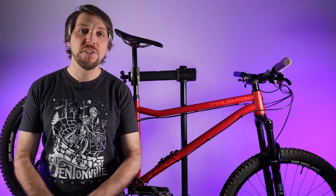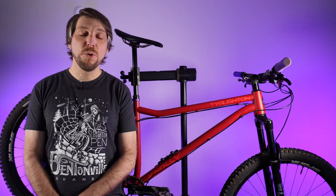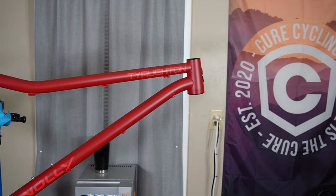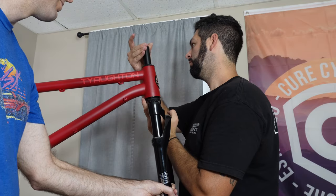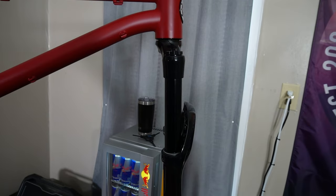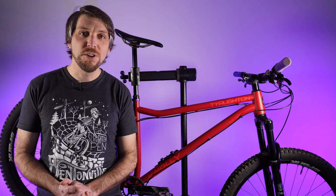Any bike that forces me to go to Missouri is going to get knocked down a couple points. Fun fact, I was actually born in Missouri, so I can make that joke and not feel terrible about it. Jokes aside, Jared from Cure Cycling lives just over the border in Missouri, and he does have all the necessary tools to put a bike together, so I went up to his house and he helped me put this thing together — so thank you, Jared.